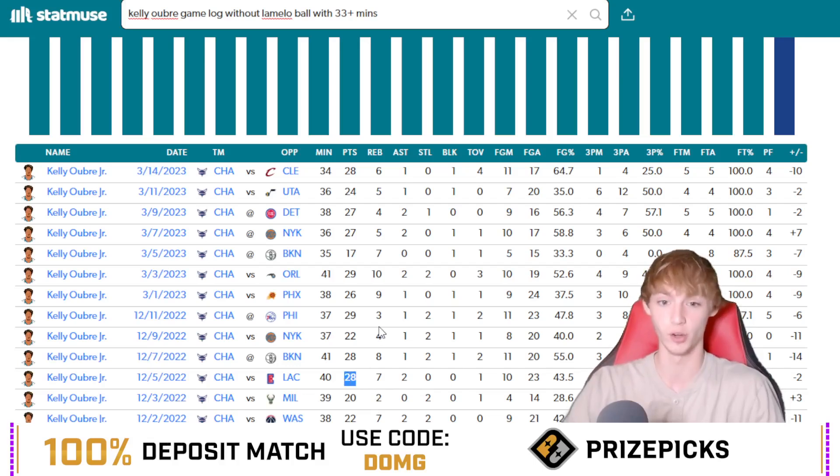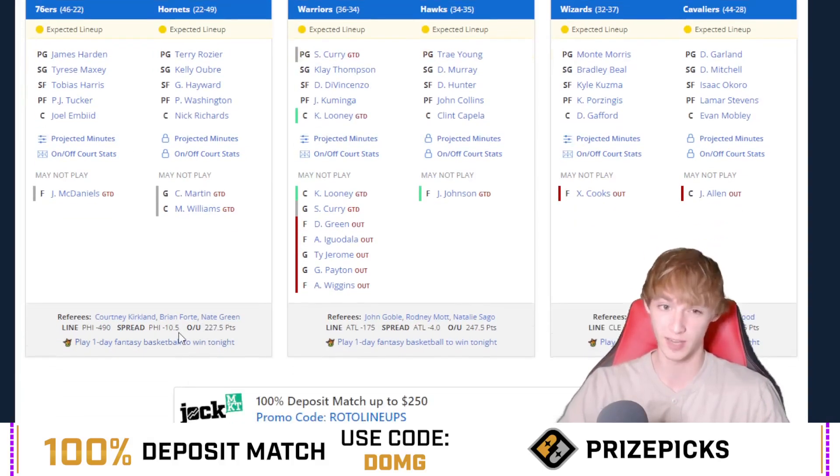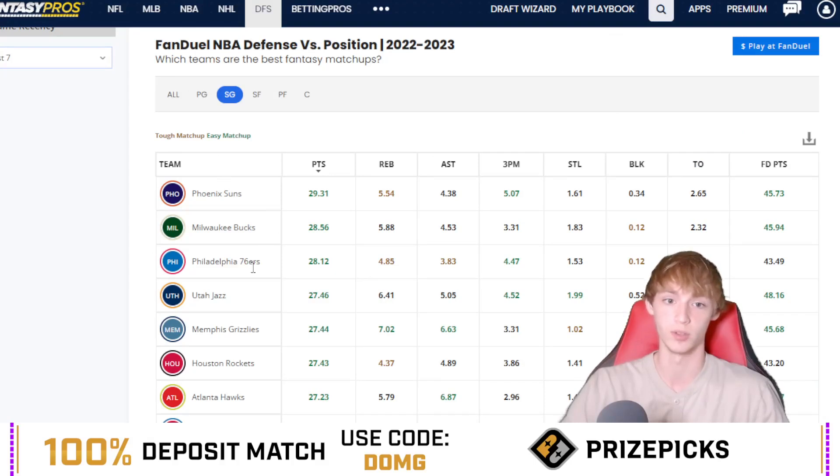That was the last time he went under when he had no LaMelo Ball playing with him and also had those 33-plus minutes, which you should hopefully see today. He's also got a pretty nice matchup against Philly. This game does have a 10.5-point spread and a 227 over/under, so there is some blowout potential — be mindful of that. I still think you'll see 33-plus minutes, but there's a lot of blowout potential in this one.